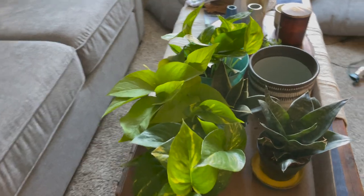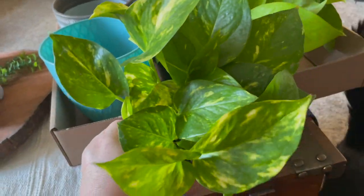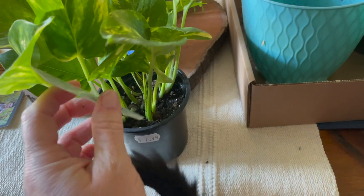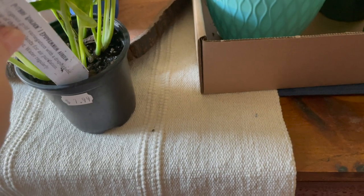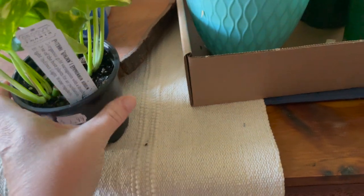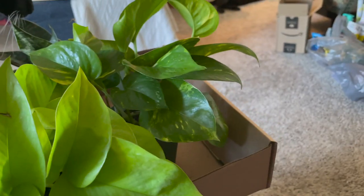I wanted to show you the plants we got. This one I picked up — is that not so pretty? These are low-light plants from the Groovy Plants Ranch. It's a Pothos Golden. It takes low light, which is what I was looking for, so that one's mine. Sarah got this variation and that one.